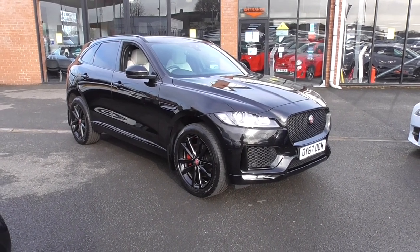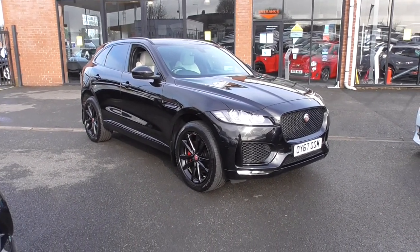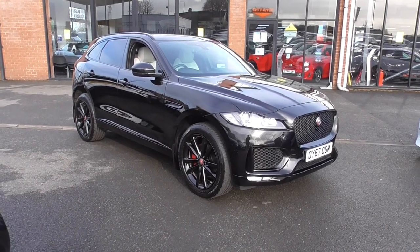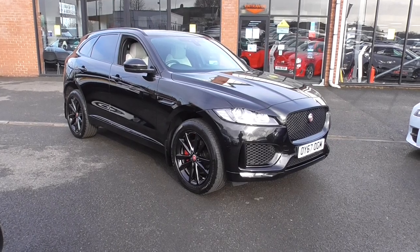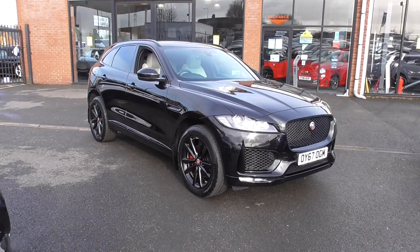Hello, welcome to Alfa Motors here in Wigan. My name's Dom and today I'm excited to show you around this lovely 2017 67 Reg Jaguar F-Pace V6 S all-wheel drive.